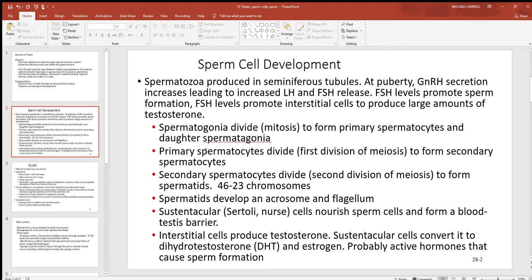The spermatogonia divide and form the primary spermatocytes and the daughter spermatogonia. Those primary spermatocytes then divide — that's where meiosis begins. Remember, mitosis always gives you complete copies of DNA in a cell, whereas meiosis always gives you half copies. This forms the secondary spermatocytes. Those cells then divide again, going through the second part of meiosis, to form spermatids. Here you go from 46 to 23 chromosomes — that's your half copy.